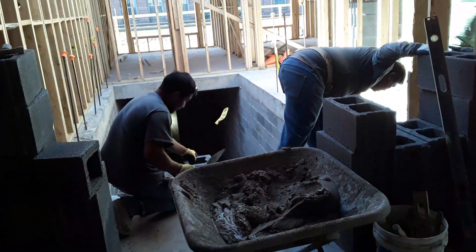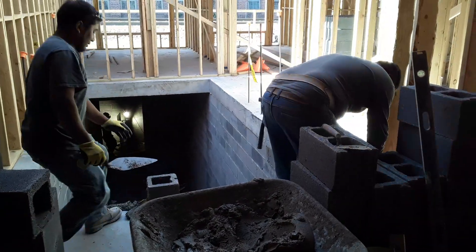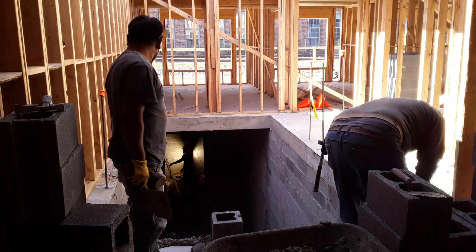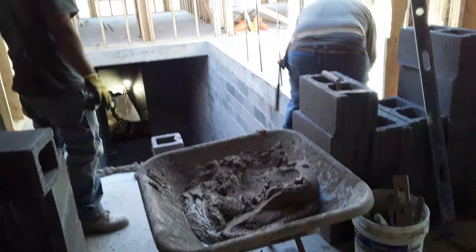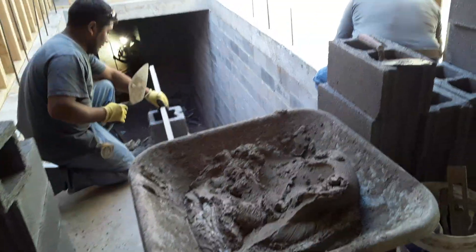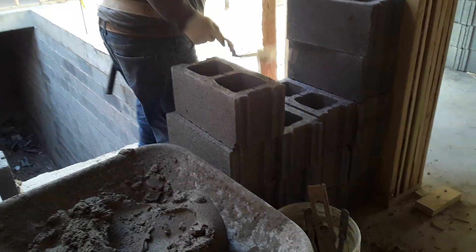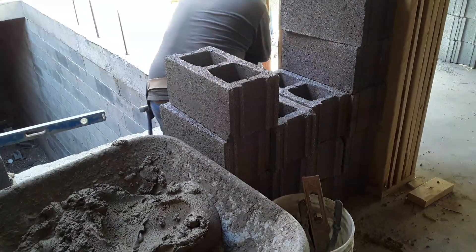How are you? Nice to see you guys, man. Alright, they're building the elevator shaft and the stairwell for the new Florio apartment complex.